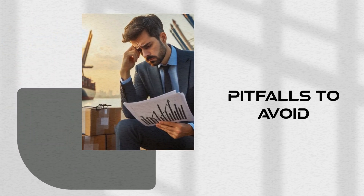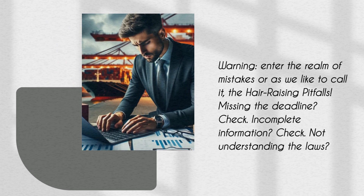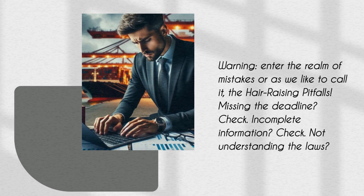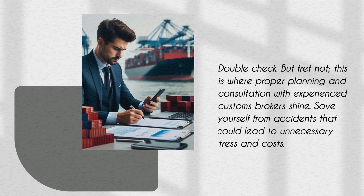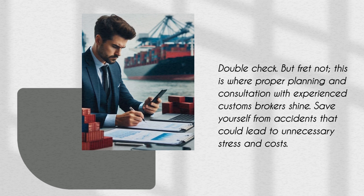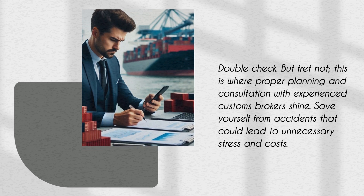Pitfalls to avoid. Warning — enter the realm of mistakes, or as we like to call it, the hair-raising pitfalls. Missing the deadline? Check. Incomplete information? Check. Not understanding the laws? Double check. But fret not — this is where proper planning and consultation with experienced customs brokers shine. Save yourself from accidents that could lead to unnecessary stress and costs.